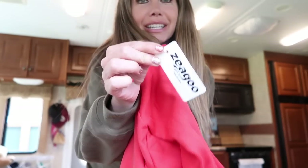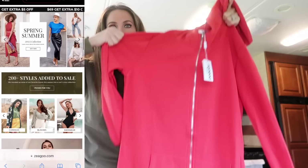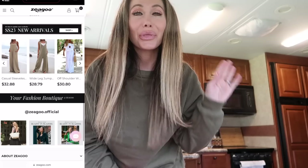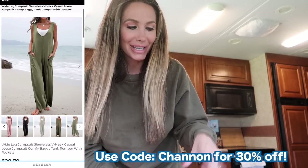Interrupting today's video to bring you our sponsor, which is Zigoo. They are an online clothing website with super cute stuff, so if you're looking to refresh your closet or get something cute and fun for springtime, I'm going to link their website down below. They also gave us a 30% off coupon code, so just use my name — Shannon — to get that 30% off.